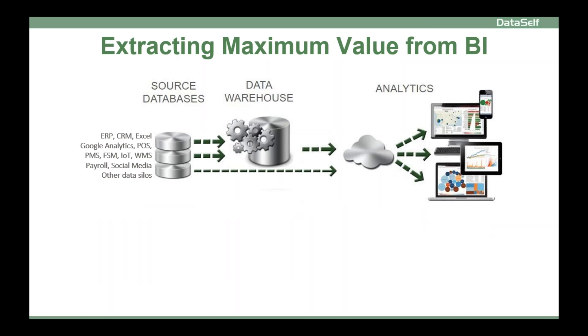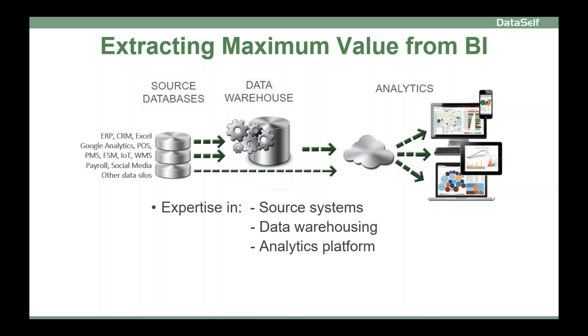If you decide to start with baby steps, as you move forward you will need people with expertise in your source systems, in data warehousing, in the analytics platform, and business analysts who will get management requirements and translate them to the rest of the team. Some organizations have people with expertise in all of these areas, but most don't, and they will have to hire more people and/or involve a BI partner to complement their expertise.